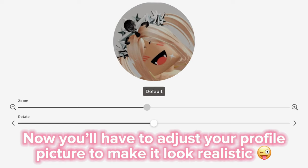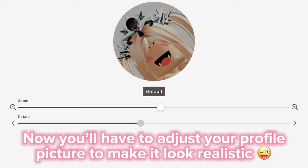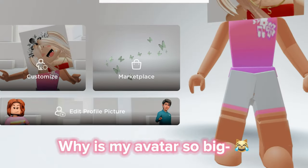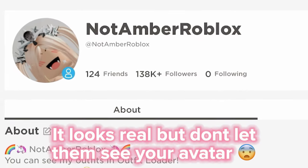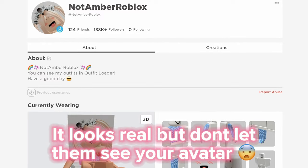Now you'll have to adjust your profile picture to make it look realistic. Anyways, this is what my profile looks like. It looks real, but don't let them see your avatar.